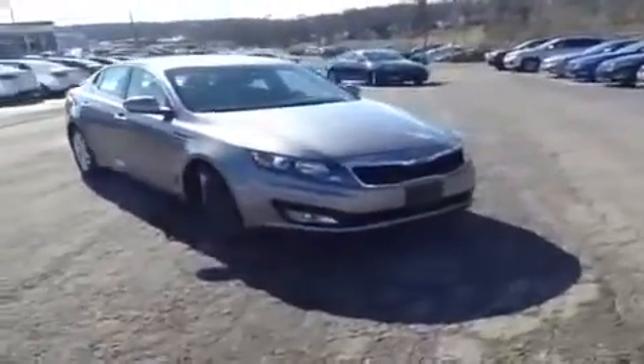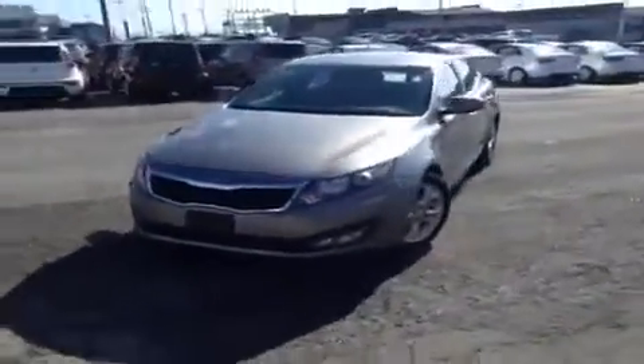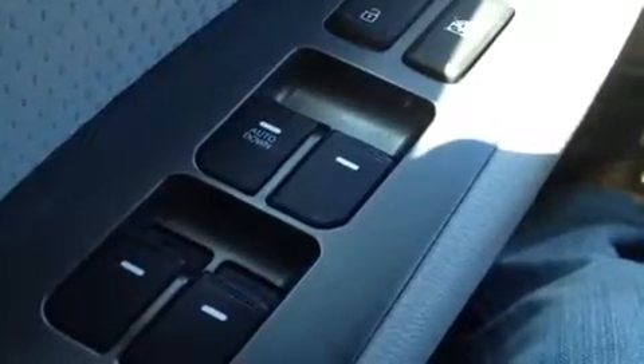Hey everybody, this 2012 Kia Optima video demonstration is brought to you by Universal Kia at the Rivergate location. We're here to drive and see the great features we have to show you.